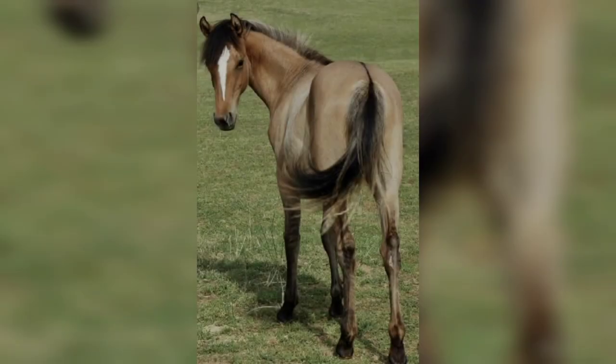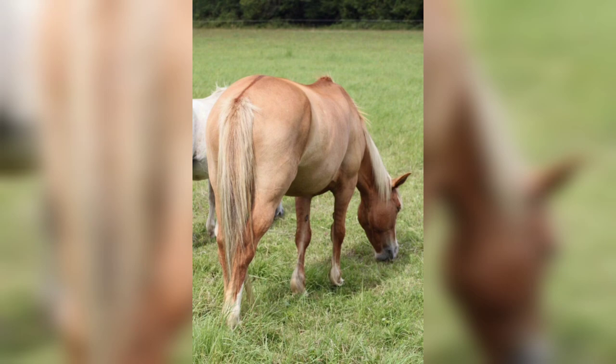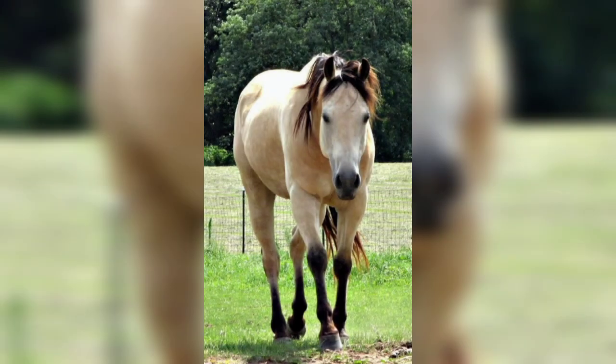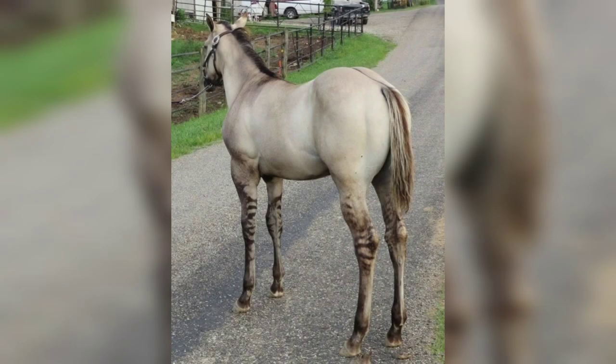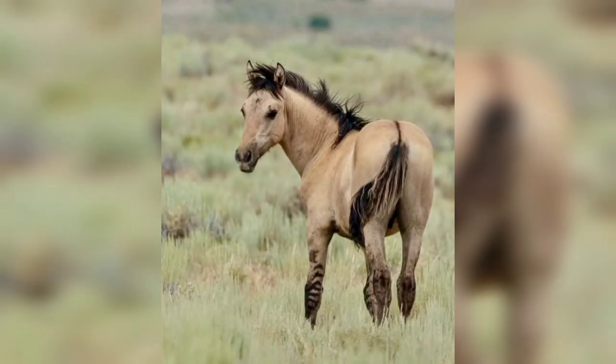The Dun coloring comes from a genetic mutation — a dominant dilution genetic modifier making the appearance, or phenotype, of the coat seem diluted. This gene only appears on horses with a base coat color of red or black. Sorrel comes from a red base coat and bay color comes from a black base coat.